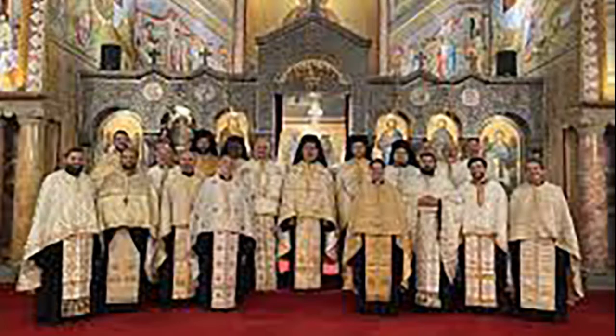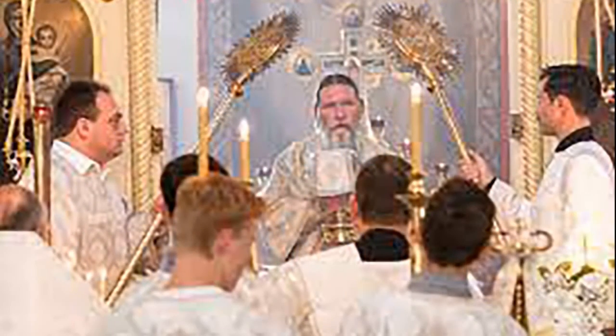The church stands on a property known as the Russian Greek Mission Reserves, a 1.5-acre area on which the bishop's residence also stands. The church is a wood frame structure, cruciform in shape, with a bell tower at its western end.